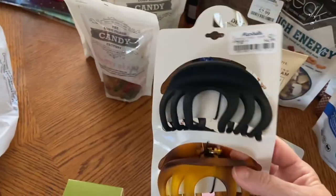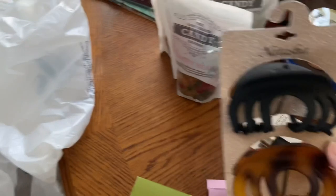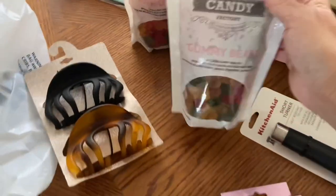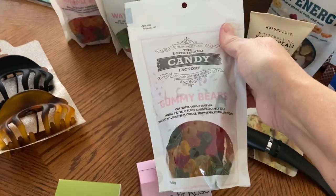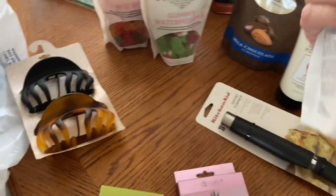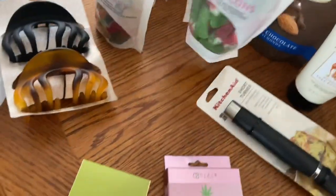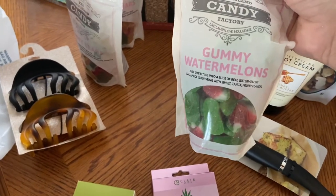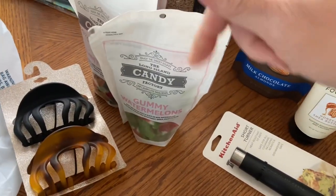I picked up two of these hair clips. I picked up two bags of gummy bears for the grandkids for their stockings — they were $2.99. I also picked up some gummy watermelons just to have out when we do our Christmas present opening with them.